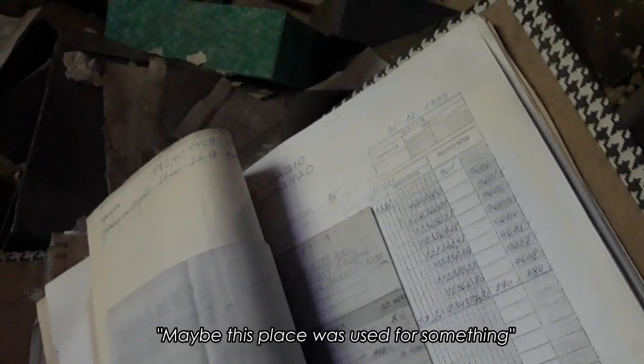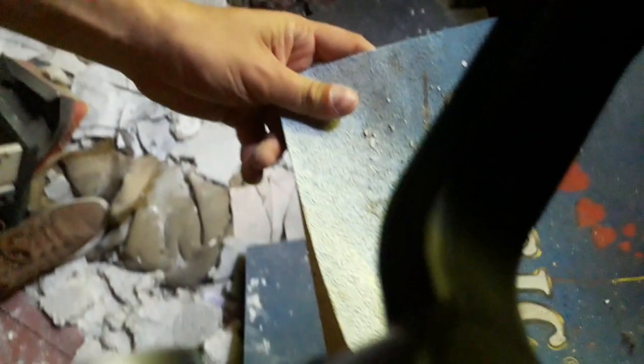It looks like an old office or something. There's a desk, a bit of paper, a book thing down there. Oh hang on - I think this is related to that rice thing. Magic Belgrade. What is Magic Belgrade? I can't see any dates on these. Oh, 1999. Maybe this place was here to try something. Yeah, magic. It is spelt magic. I love magic.